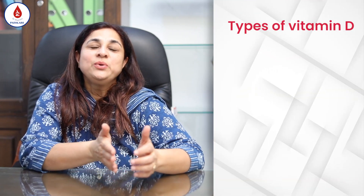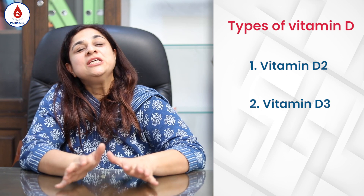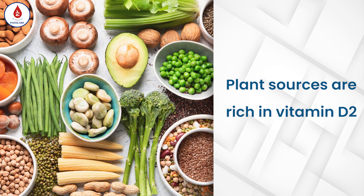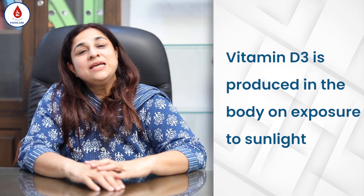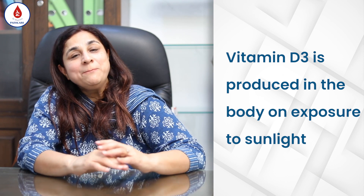There are two types of vitamin D: vitamin D2 and vitamin D3. Vitamin D2 is found in plant sources, so with a proper diet there is generally no deficiency of D2. But vitamin D3 is produced inside the body by the skin on exposure to sunlight, and this is the one which is mainly found deficient in a lot of people.